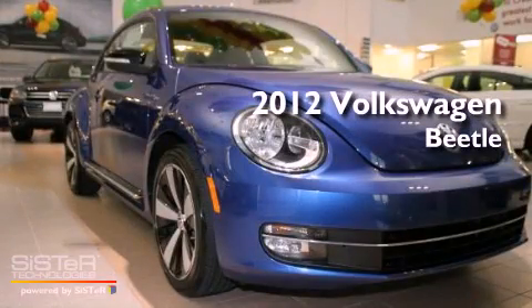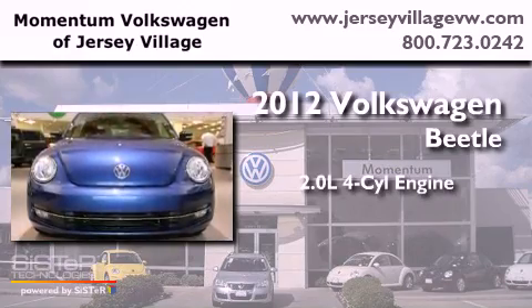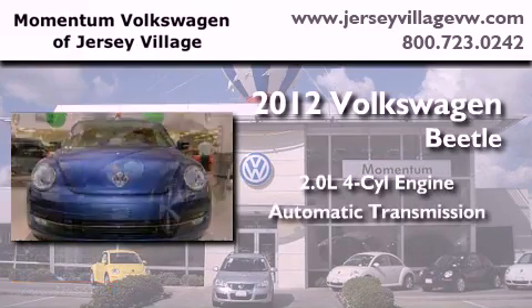This is a brand new 2012 Volkswagen Beetle. It features a 2.0-liter four-cylinder engine and an automatic transmission.